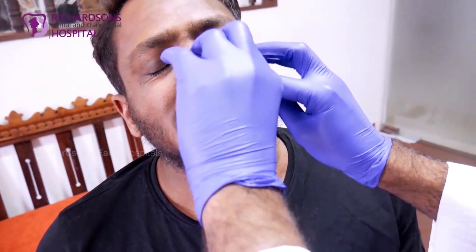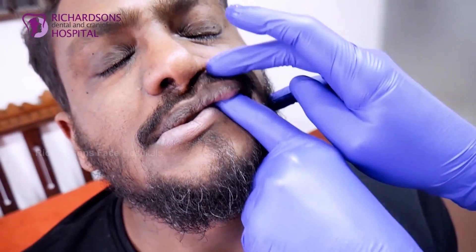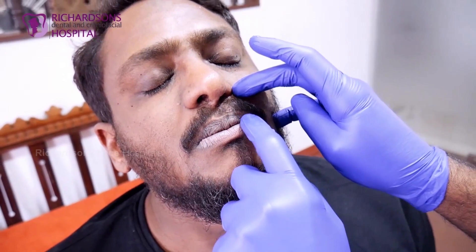This treatment is used for patients who have various growth issues for various reasons, either in the lower jaw, upper jaw, or even in the upper third of the face — that is the orbits, the maxilla, and the nasal bones.